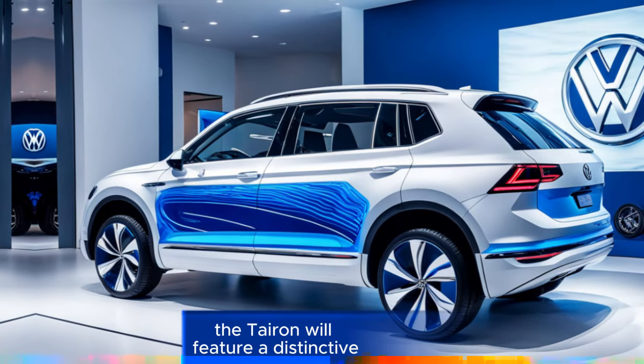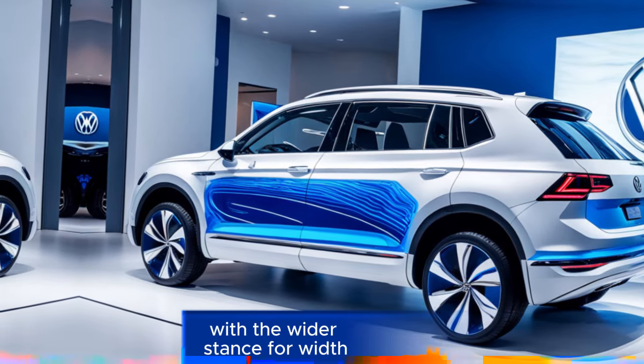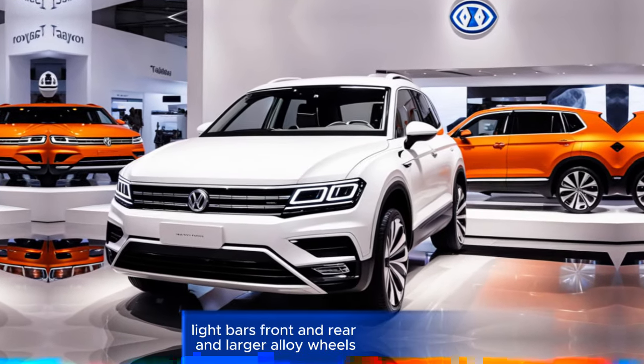First look — Exterior. The Tayron will feature a distinctive and dynamic exterior design with a wider stance, full-width light bars front and rear, and larger alloy wheels.